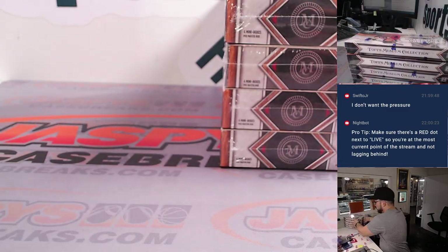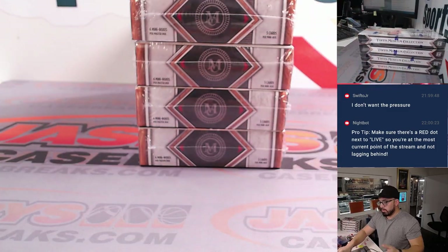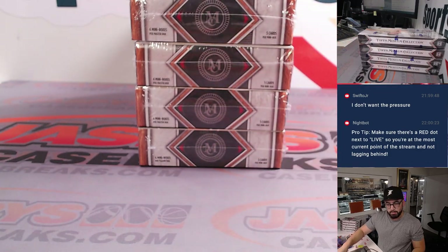Next one box break is up — JaspiesCaseBreaks.com. Here we go: 1, 2, 3, 4. If it's a 5 and a 6, we're going to roll again. We will find you something, Jason. Good luck, buddy.